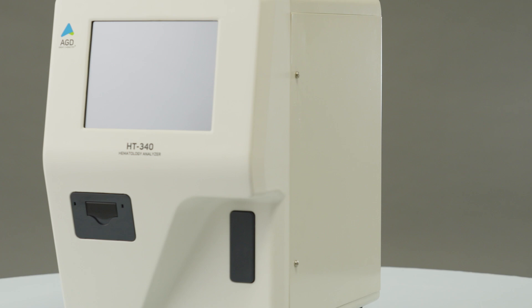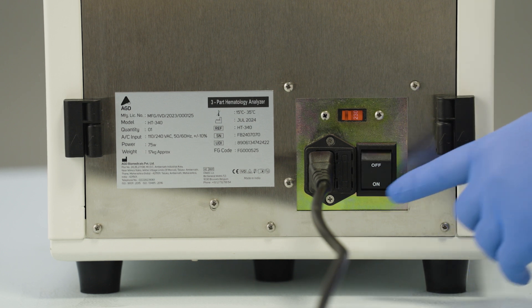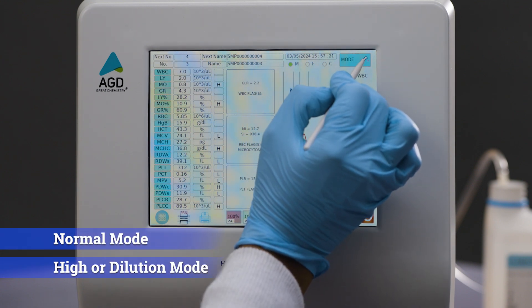A compact and sleek design with minimized footprint for better space usage and smoother day-to-day operations. A well-integrated 8-inch display touch panel with backlight LED screen allows for a more detailed and accurate graphical display.